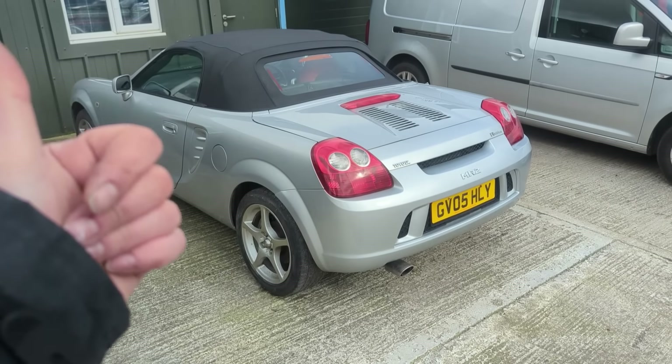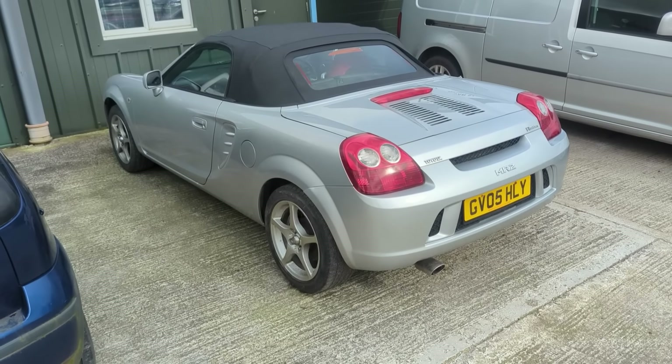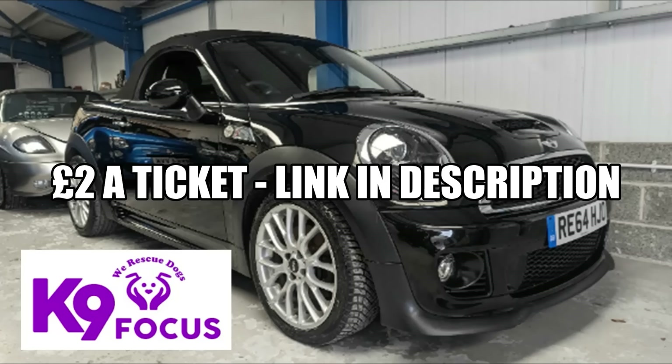As always, massive thanks for watching. If you want to know what happens with it, make sure you hit the subscribe button below. Don't forget the raffle for our 2014 Mini Cooper S Roadster Convertible is still ongoing - about 50,000 miles, coming with a brand new MOT and a six-month warranty Wise package. Entering the raffle also supports our charity this month, Canine Focus, which helps rescue and place dogs. There's also an alternative prize of £3,000 cash and about £1,000 worth of diagnostic equipment. Link in the description below.